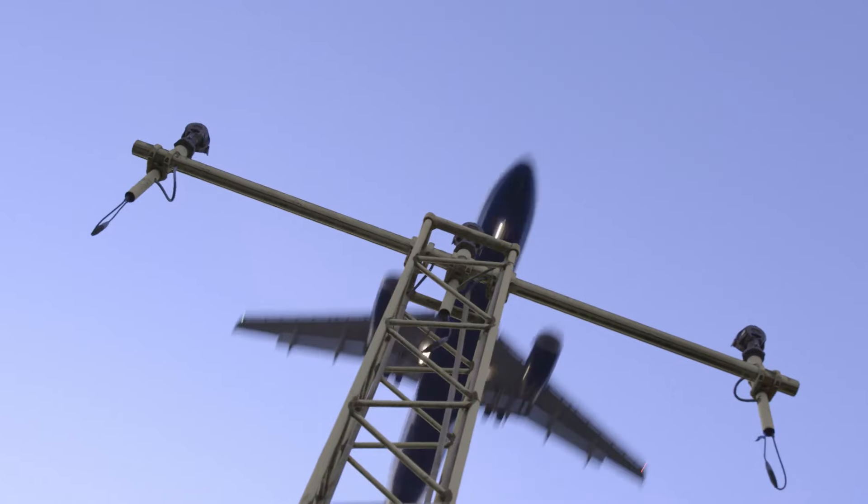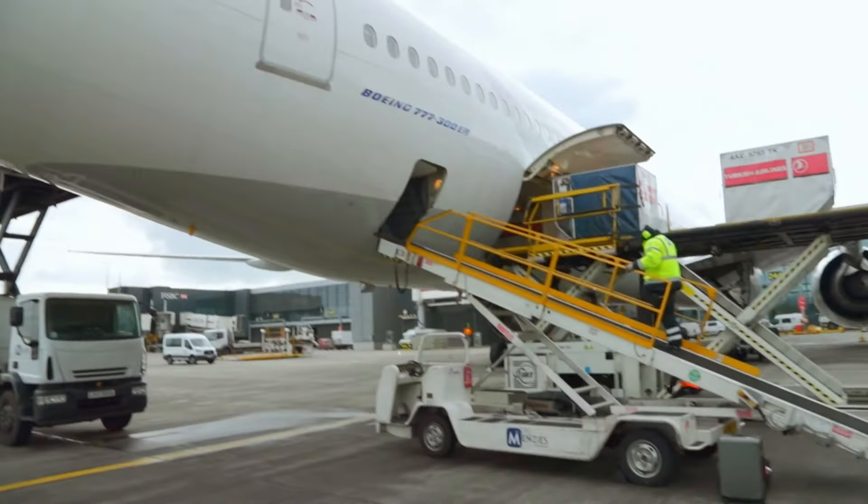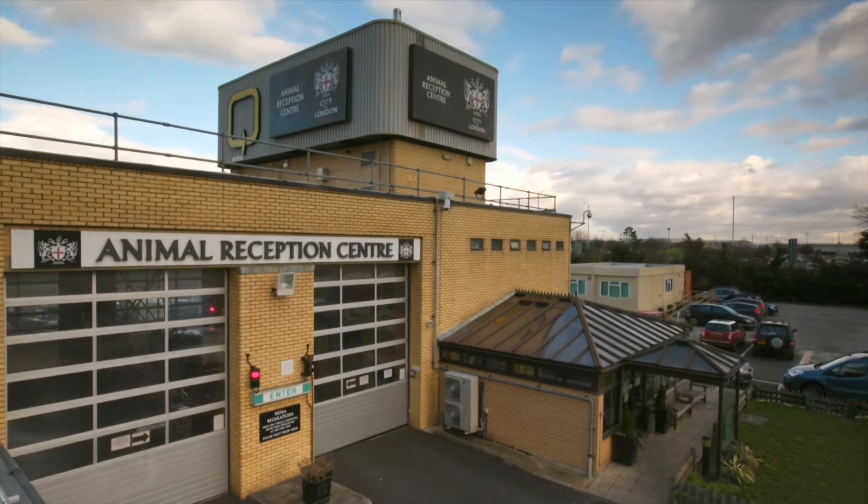London Heathrow hosts 78 million passengers, nearly half a million flights, and one very unusual animal reception centre.